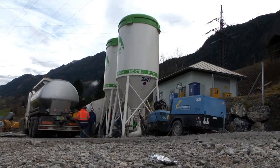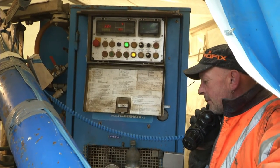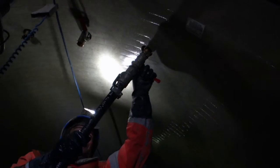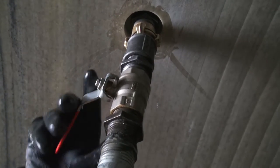A special concrete emulsion was used to fill the annular gap in such a way that no voids remained. This emulsion was pumped in via filling openings at the soffit. After the gap had been filled, the filling openings were sealed with hand laminate.